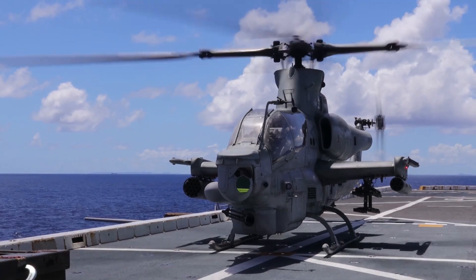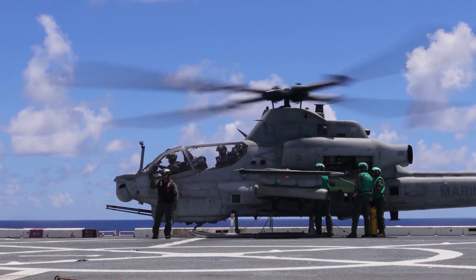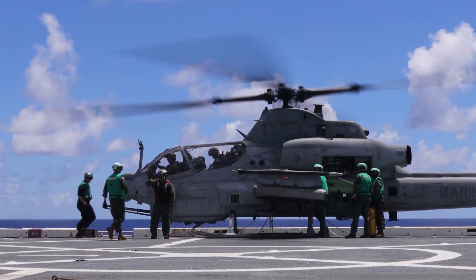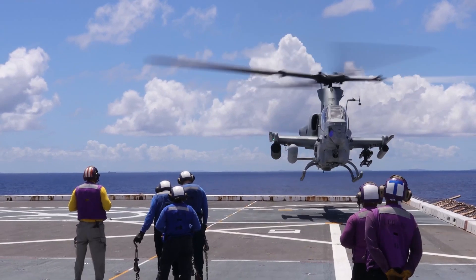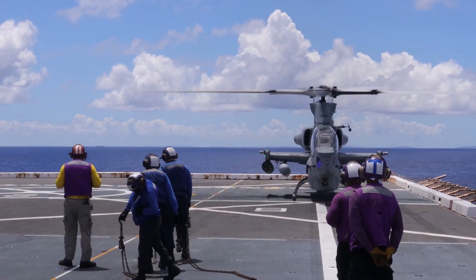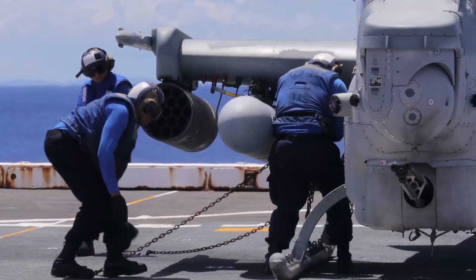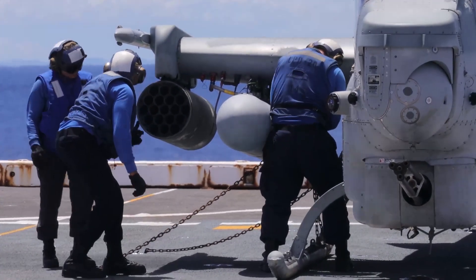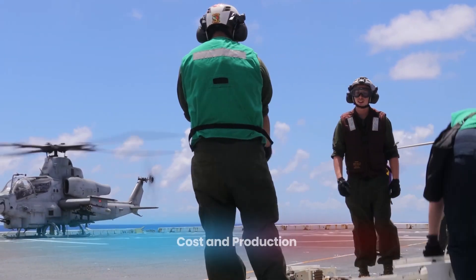Another key feature of the Viper is its helmet-mounted display system. Pilots can simply look at a target and the helicopter's weapons will align with their line of sight, reducing the time it takes to engage targets and increasing accuracy. The AH-1Z also has improved defensive systems, such as radar warning receivers and countermeasure dispensers, which protect it from enemy missiles and other threats.